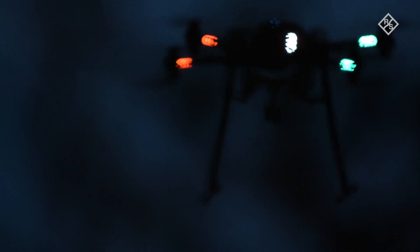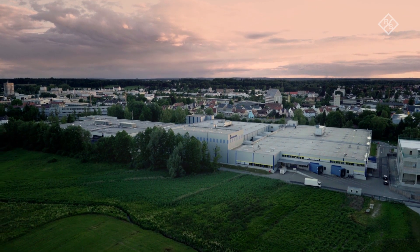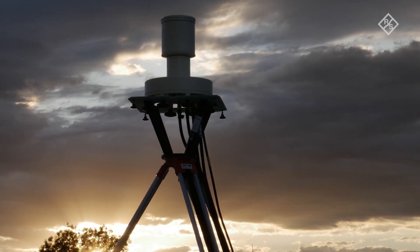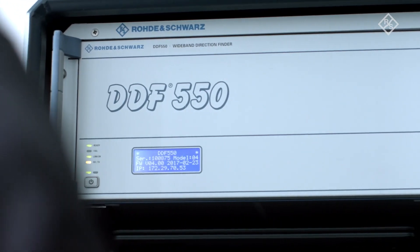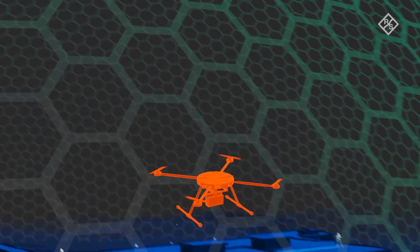Commercial drones can pose a potential threat if they are used for spying, smuggling, or in no-fly zones. Ardronis from Rohde & Schwarz is used wherever reliable defense is required. Ardronis detects the remote control signals from drones and wards off threats, effectively and reliably.